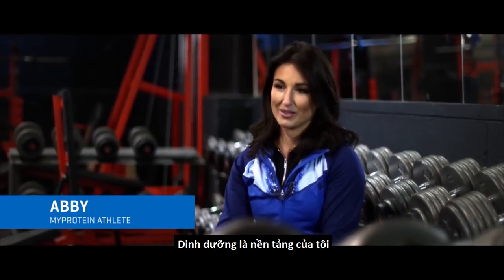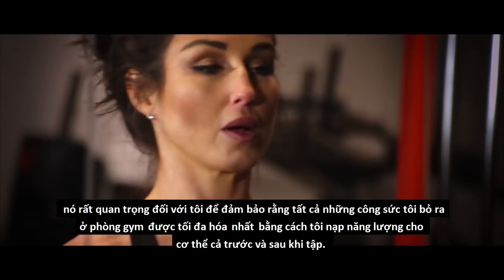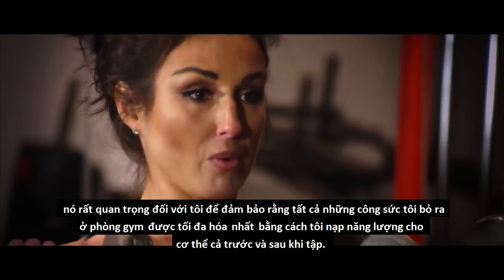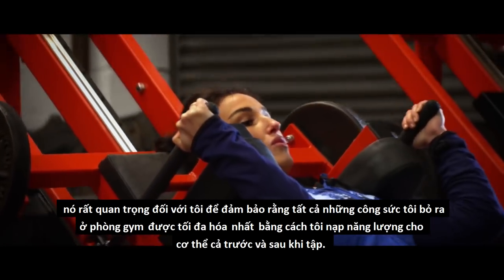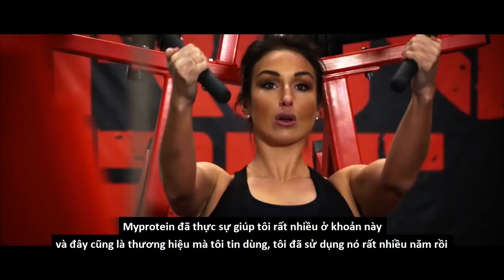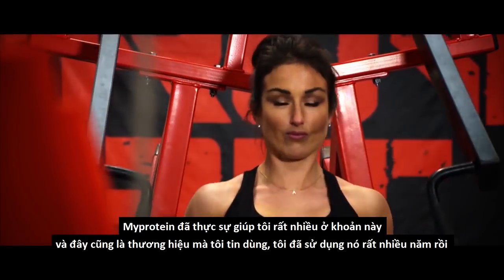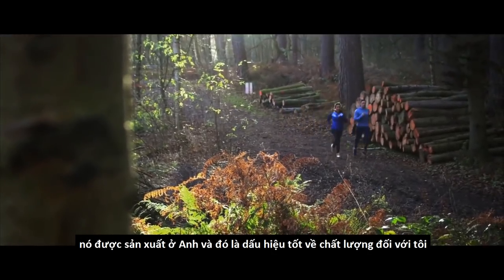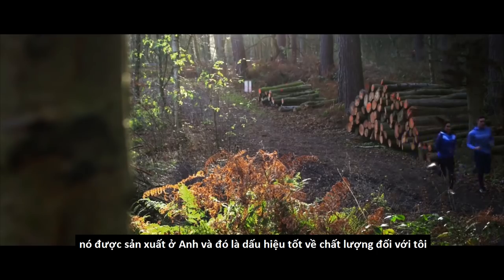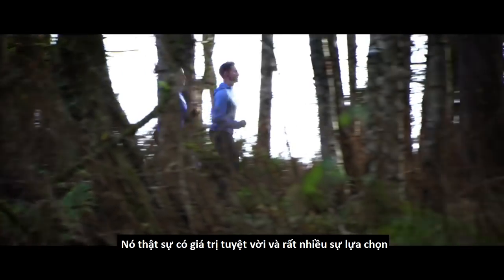Nutrition is my background. It's so important for me to make sure that all the effort I put in the gym is really maximised by the way I fuel my body both before and afterwards. MyProtein has massively helped me with this. It's a brand that I really trust — I've used it for years. It's manufactured in the UK, which is a good indication of quality for me. It's great value and there's a huge range.